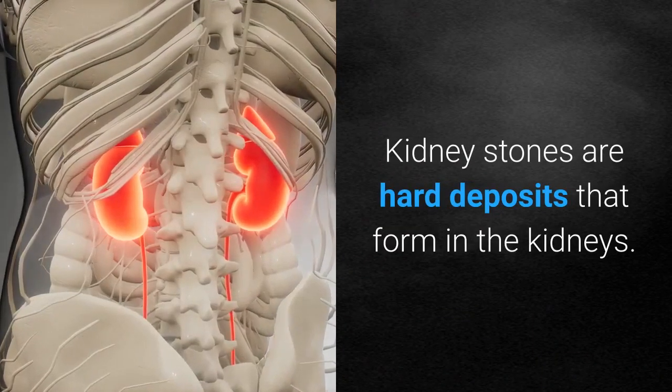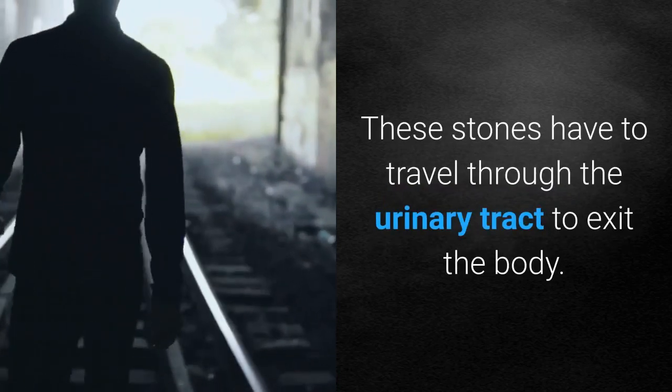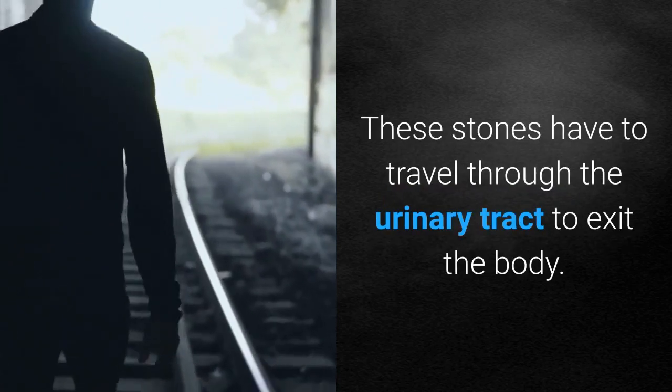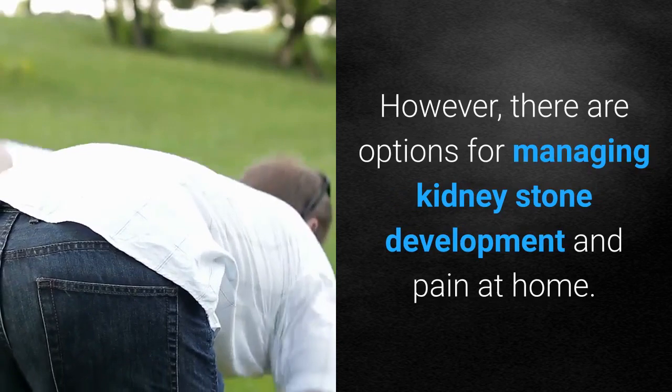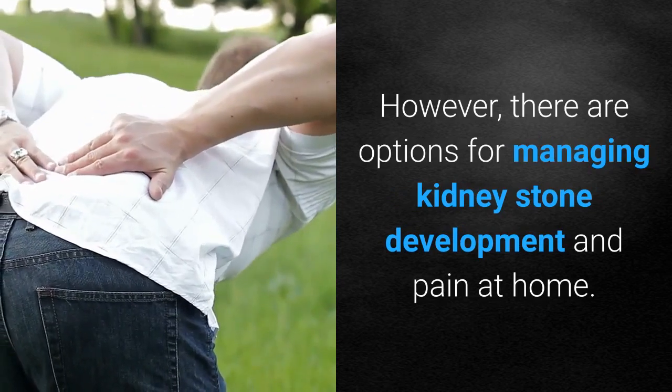Kidney stones are hard deposits that form in the kidneys. These stones have to travel through the urinary tract to exit the body. Passing a kidney stone can be very painful; however, there are options for managing kidney stone development and pain at home.